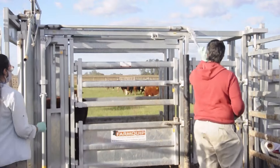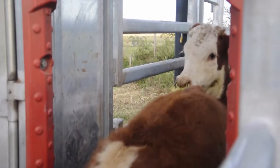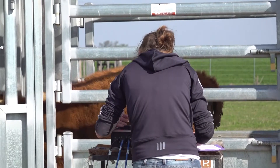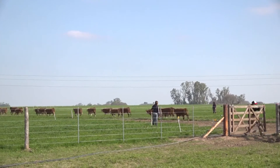Acá hay momentos en que se vacuna, se hace aftosa, brucelosis, todo en la manga de acá. Se encierran todos los animales y viene un veterinario a hacerlo. Nosotros hacemos castración, lo hago yo. Insemino yo también, soy inseminador. Se hace un poco de todo acá entre los compañeros, que somos tres.